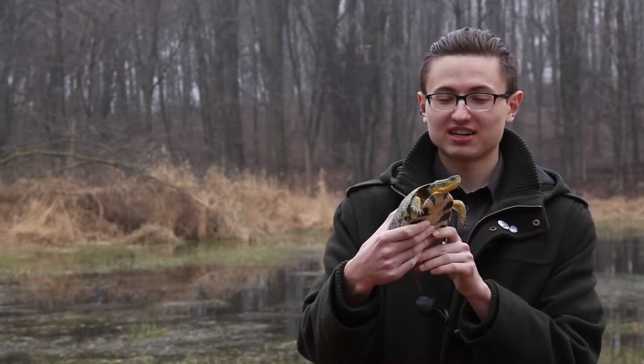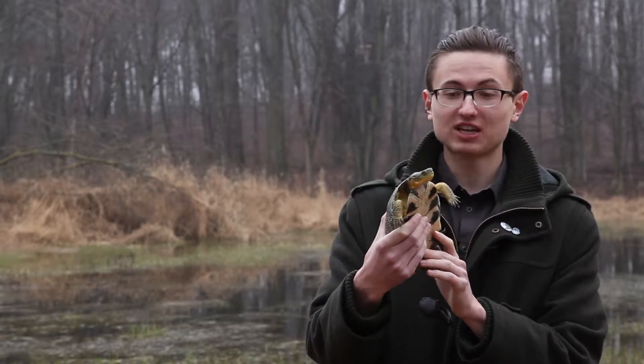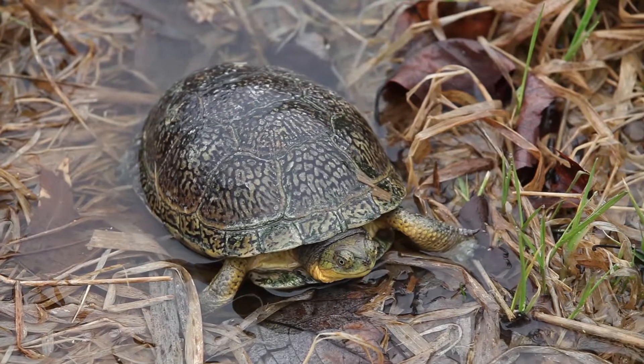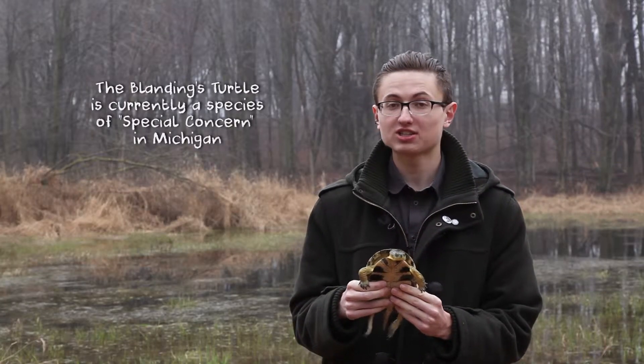Today we're going to be talking about the Blanding's turtle. The Blanding's turtle is one of the rarer turtles you're going to find in the state of Michigan, specifically found within Oakland County. The Blanding's turtle is currently under review by the Michigan DNR to be considered a species of greatest concern, meaning that the turtle is likely to become threatened very soon.